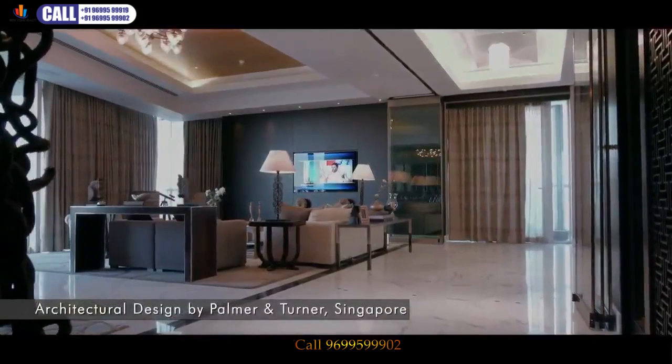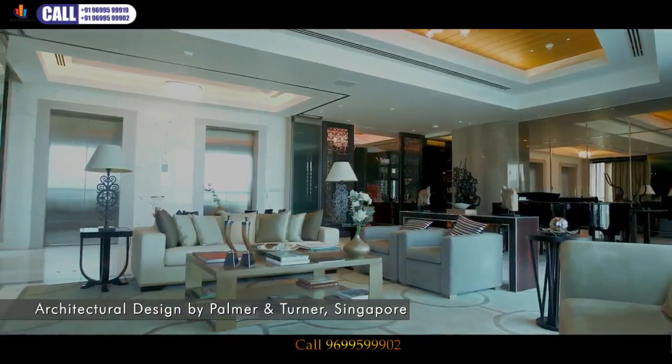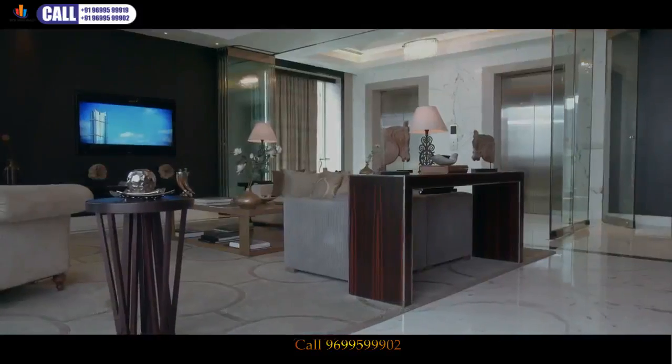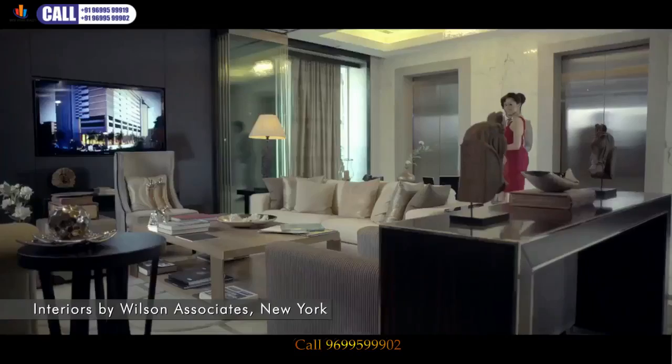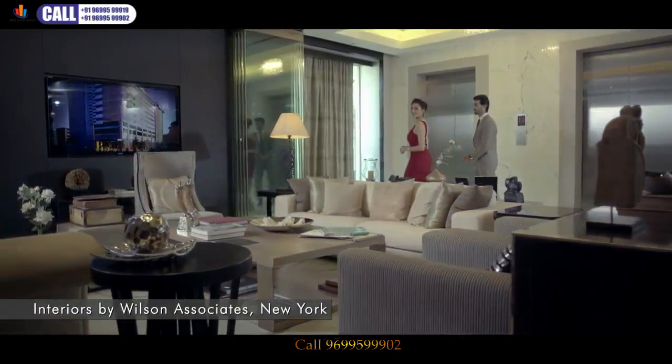The beauty before you is a masterstroke designed by the globally renowned Palmer and Turner, with interiors designed by the globally acclaimed Wilson Associates — the creators of the Armani Hotels, the Ritz-Carlton Reserve, and the Venetian.